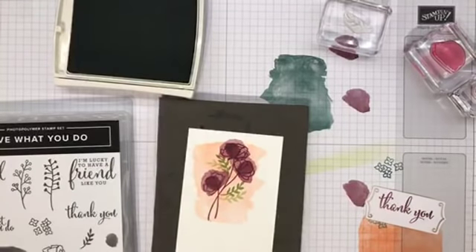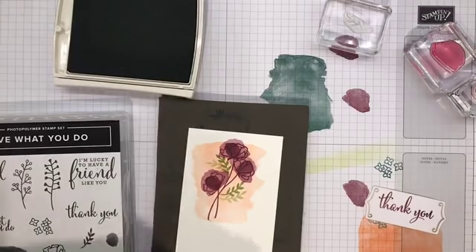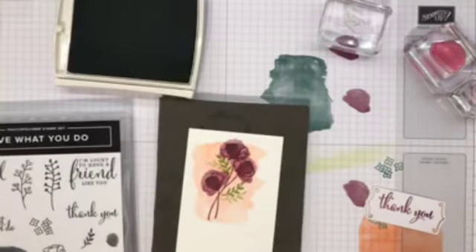I have to grab some cardstock — bear with me, I've been opening new packages left, right, and center. I'm going into my Subtles pack — this is a little mint macaron. I'm simply chopping off a small piece and I'll show you what I'm going to do with it in a sec.